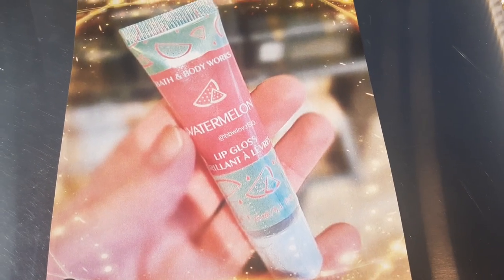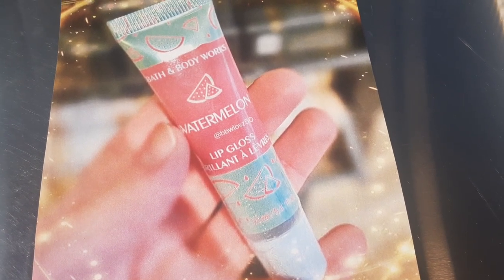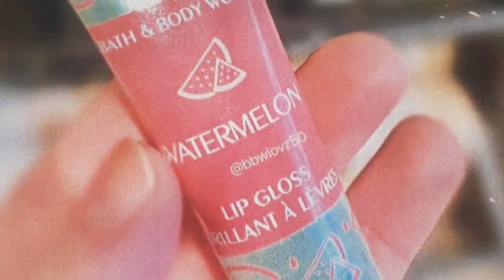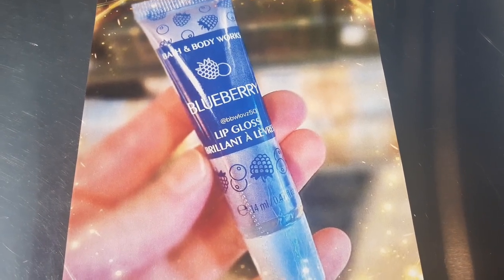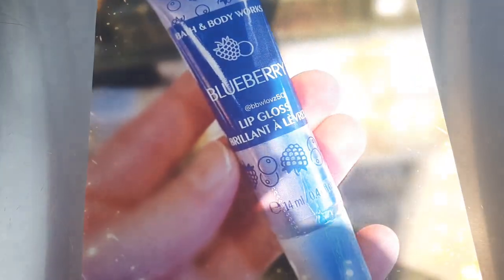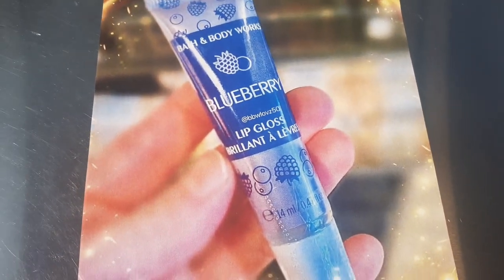So the next couple pictures are brought to you by BBW Loves 50, showing that they have brand new lip glosses. They have a watermelon flavor available — I'm going to zoom up in there, go ahead and follow her on Instagram, she'll be telling you all the tea about the new new as well. They do have the new watermelon and they also have it in blueberry. I do own one of the lip glosses, and they are really, really good — they keep your lips super moisturized.